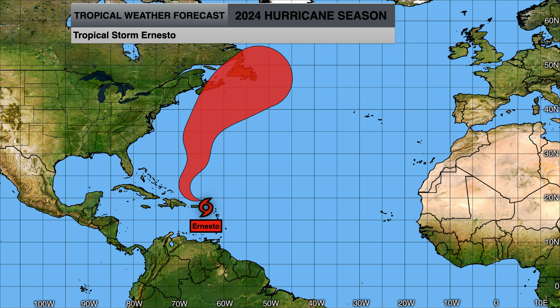We will continue to monitor Tropical Storm Ernesto, potentially with impacts to Bermuda and Canada, especially as it tries to go out to sea and if this will become our next major hurricane, racking up a lot of ACE points like we saw with Beryl.